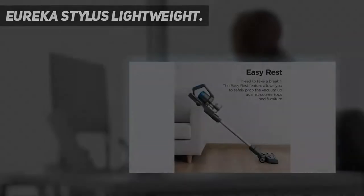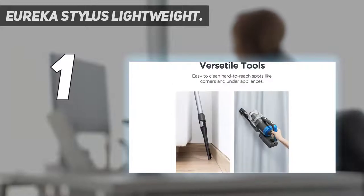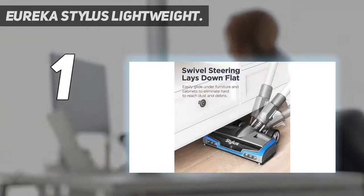And number 1: the Eureka Stylus Lightweight. It's not the most prestigious vacuum or even the most popular brand, but this Eureka Stylus became a favorite of former senior writer Karen Iorio Adelson during testing. She even found herself reaching for it more often than the Dyson Ball Animal 2.